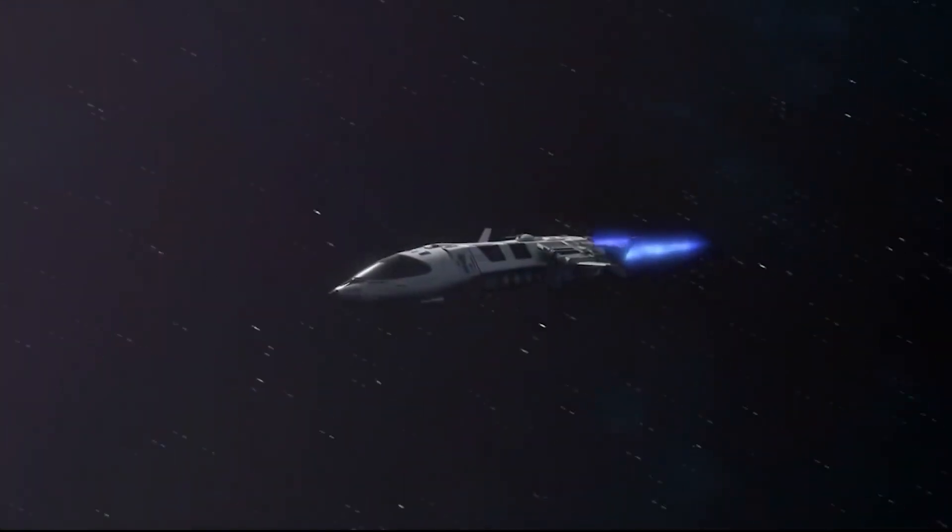Elon Musk wants to make it possible for people to visit Mars successfully by 2050. Elon has a track record of delivering results, and thus NASA is working with him to achieve that.